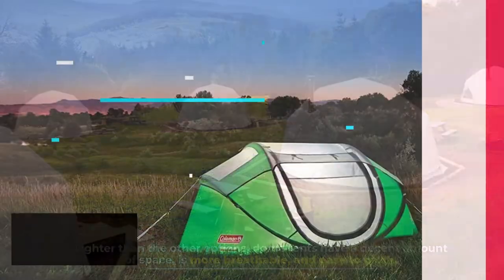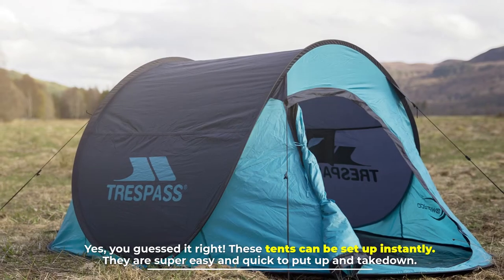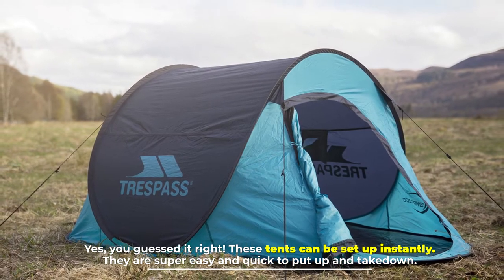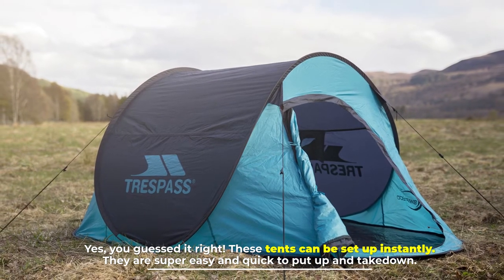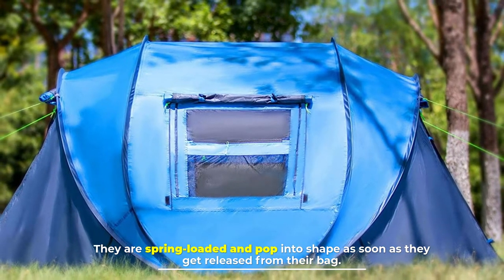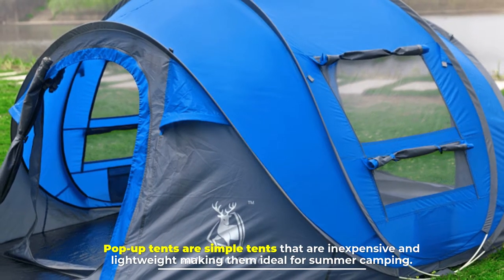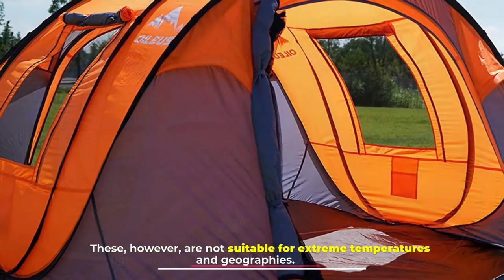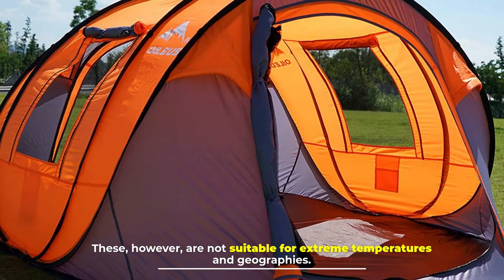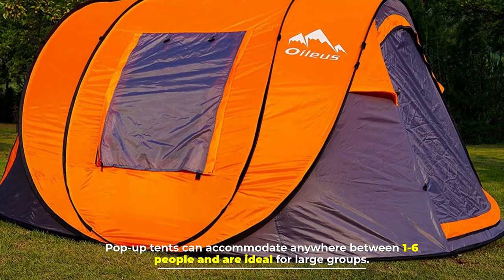Number three: the pop-up tent. These tents can be set up instantly — they are super easy and quick to put up and take down. They are spring-loaded and pop into shape as soon as they are released from their bag. Pop-up tents are simple, inexpensive, and lightweight, making them ideal for summer camping. However, they are not suitable for extreme temperatures and geographies. They can accommodate anywhere between one and six people and are ideal for large groups.